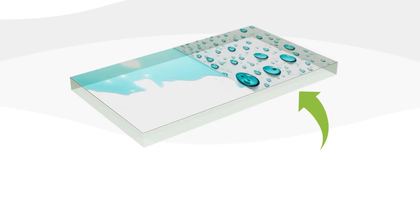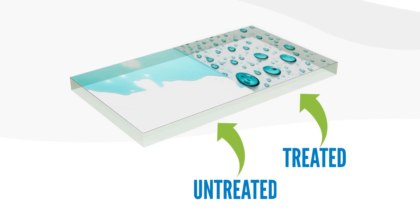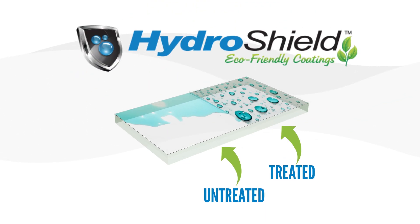For easy-to-clean glass that is guaranteed to stay looking new, HydroShield for Glass is the clear choice.